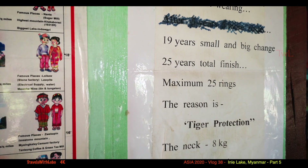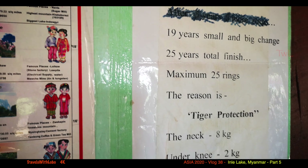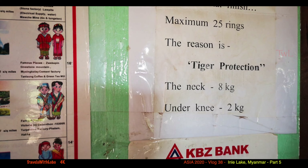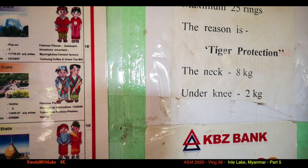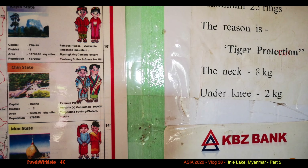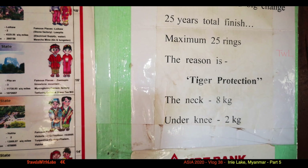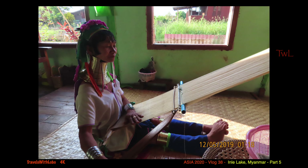Around 35 years they are totally finished — around about 25 rings. They said it's protection from tigers — around about eight to nine kilograms. They never take off the rings their whole life. Apparently the neck itself does not stretch. The rings force down the shoulders, giving that stretched neck appearance.